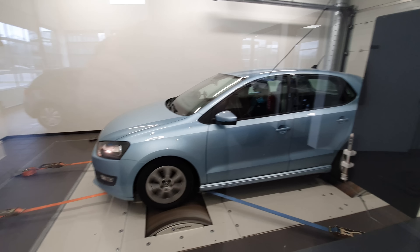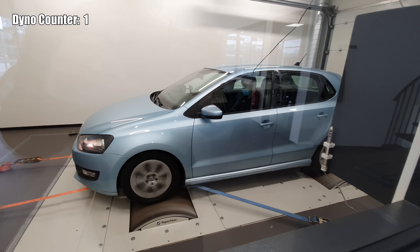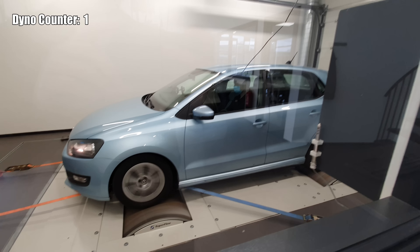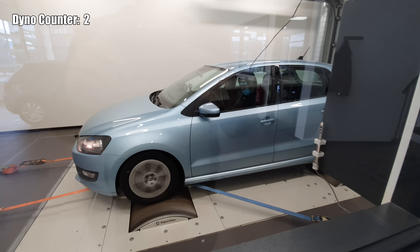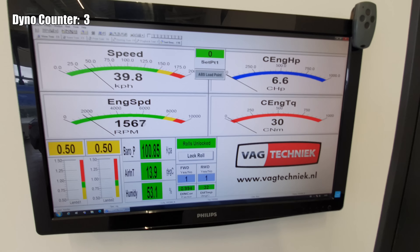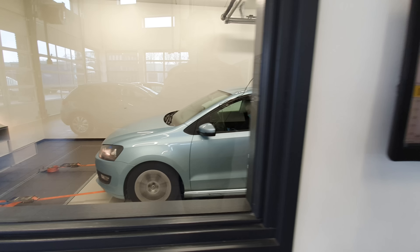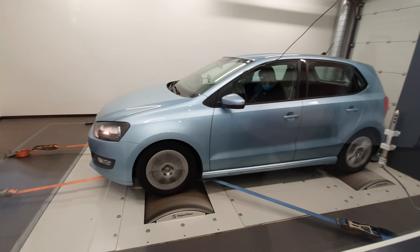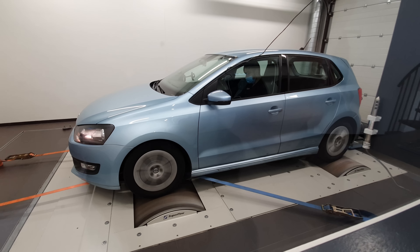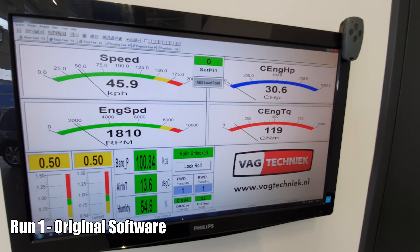Unfortunately because of the COVID-19 situation I wasn't able to get close to the car on the dyno, so I will just do it with a voiceover. At the moment the car is on the dyno and the mechanic from Vachtechnik is calibrating the dyno to match the dyno speed with the engine speed. Once the calibrating is done the car is ready for the first run with the original software.